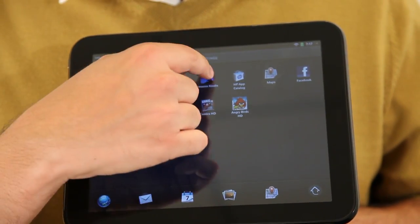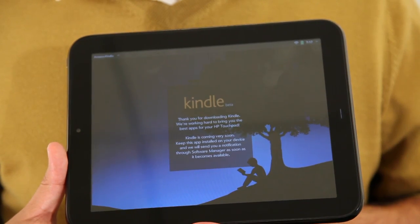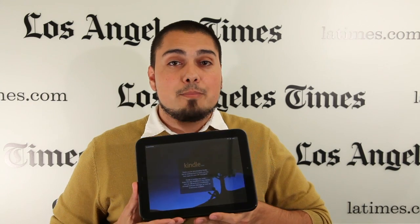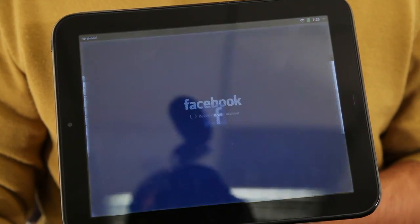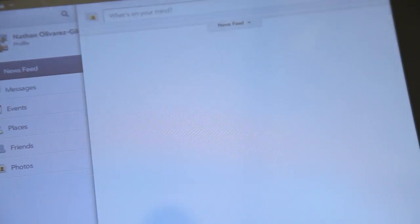One example of what I'm talking about is Amazon's Kindle app. What HP allows you to do is download a Kindle app, but as soon as you download it and take a look at it, it says, 'The Kindle app isn't out yet, but as soon as it comes out we'll let you know.'